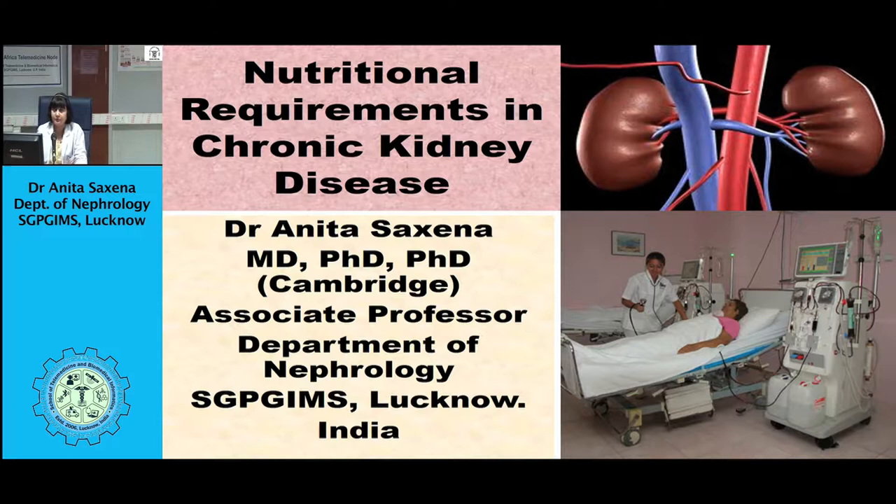I'm Dr. Anita Saxena, Associate Professor from the Department of Nephrology, SGPGI, Lucknow, and I'll be speaking to you about nutritional requirements in chronic kidney disease.